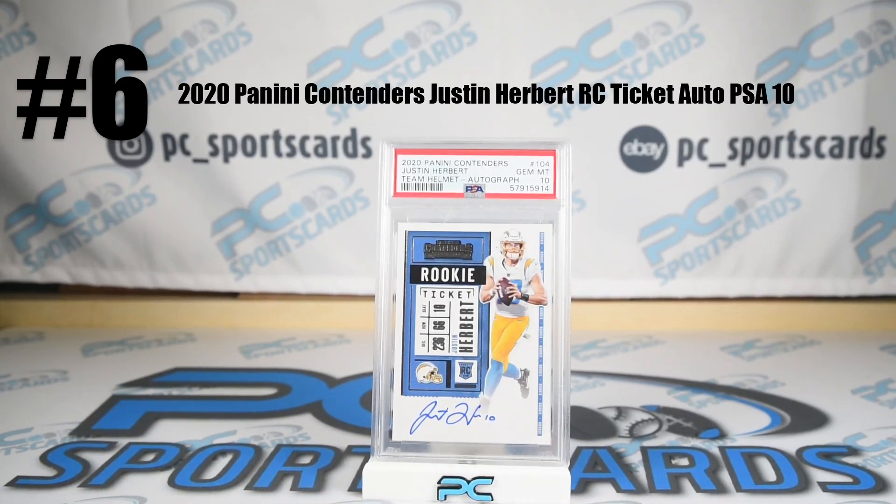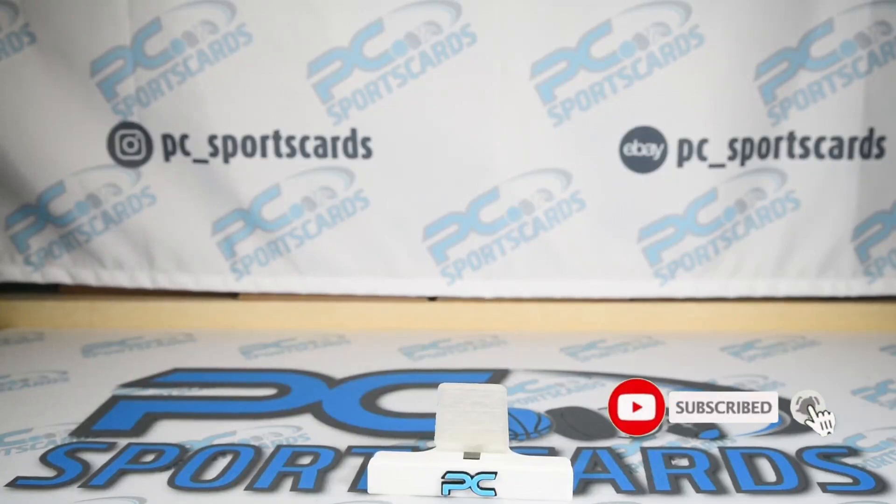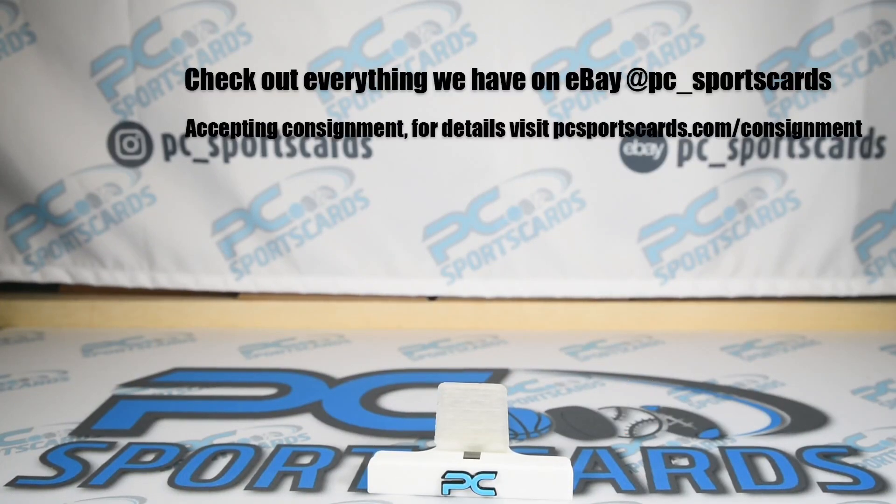You believe in Herbert — 31 touchdowns as a rookie — believe in this. Great card for number six this week. If you want to see more, subscribe. Check out eBay at PC underscore sports cards and Instagram. Check out our website at PC Sports Cards dot com slash consignment. This is Zach with PC Sports Cards.